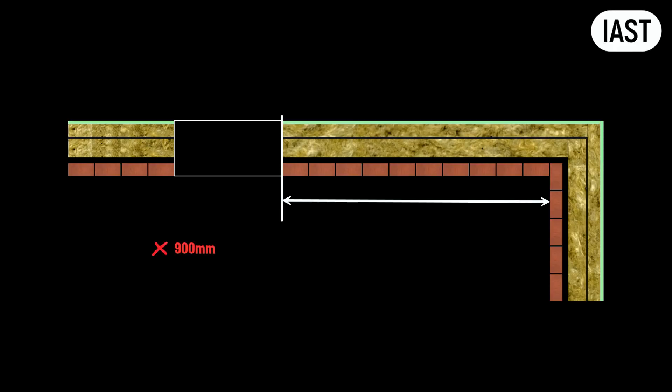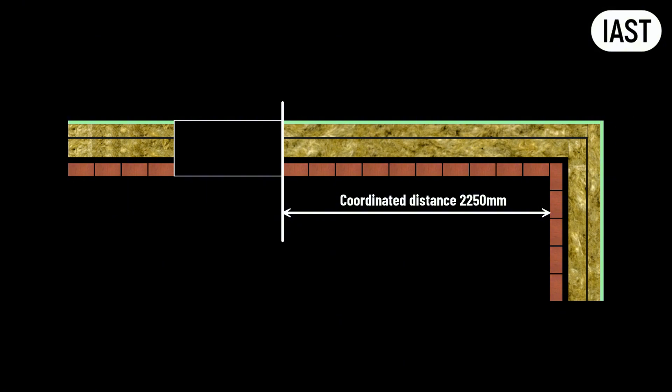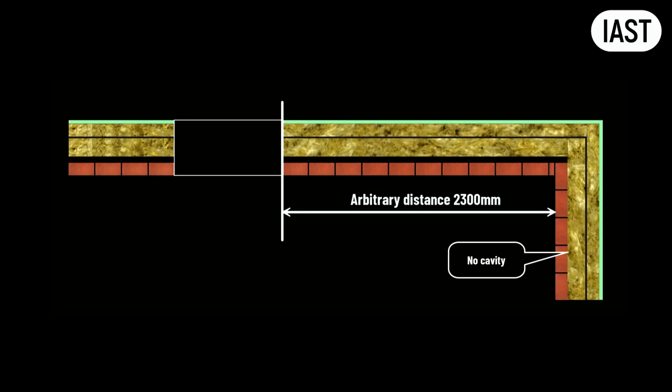That hurts performance and looks messy. For the corner example, don't set an arbitrary distance from window jamb to corner. Make the return a multiple of the coordinated size: 225 mm, 450 mm, 675 mm, and so on. If you place a window at an arbitrary distance from the corner, the brick bond won't work. To fix it on site, the bricklayer's only option is to shift the cavity at the corner return — the bond is kept, but the cavity is stolen.